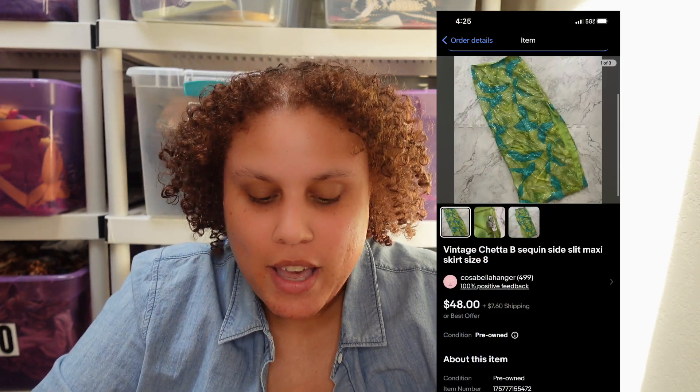The next item is a vintage sequin skirt. I picked it up based on style — it was super long, fully sequined with a slit on the side. I paid about $5 and it sold for $30 on best offer.